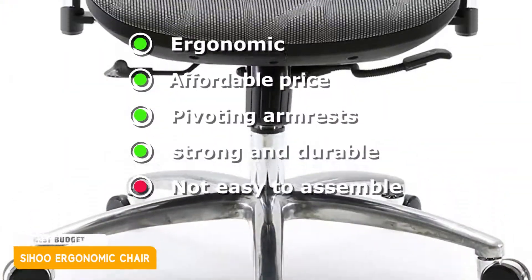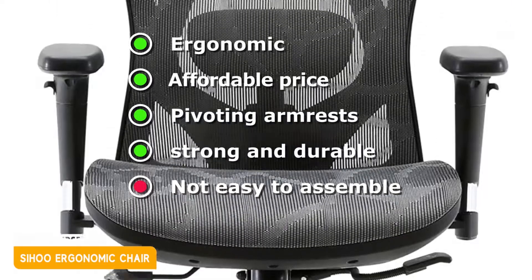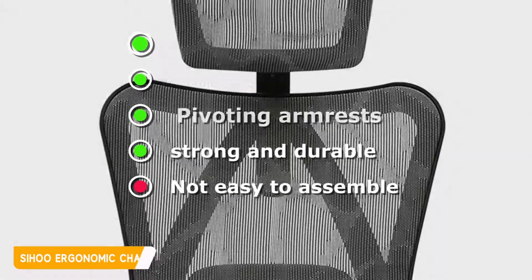Here's a look at its pros and cons. Pros: ergonomic, affordable price, pivoting armrests, strong and durable. Cons: not easy to assemble.